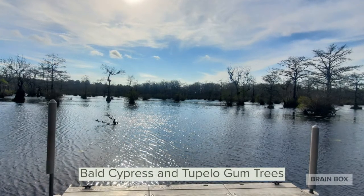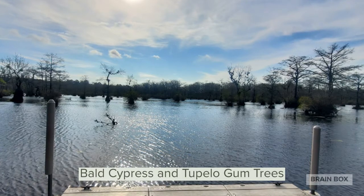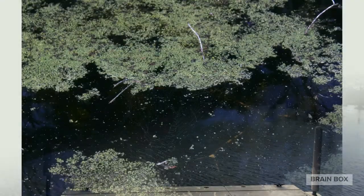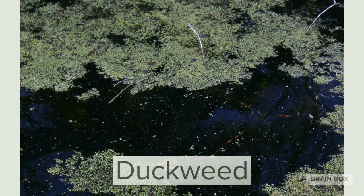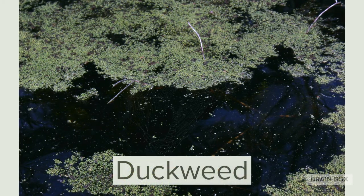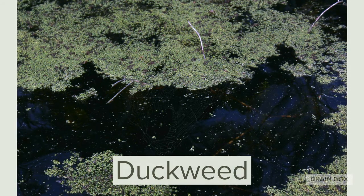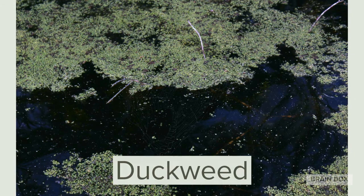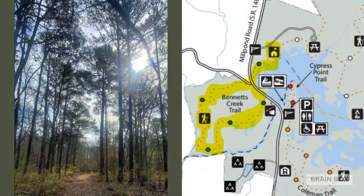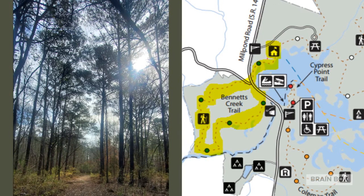Out of the water grow these majestic trees — there are bald cypress and tupelo gum trees. Let's take a closer look. Do you see this green stuff? It's called duckweed. Duckweed is very important to the ecosystem here. It helps to filter the water from harmful substances, as well as provide a food source and a habitat for the animals here at the mill pond.